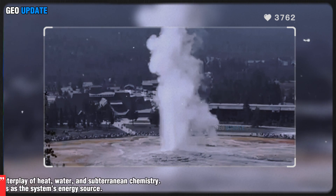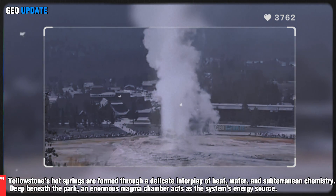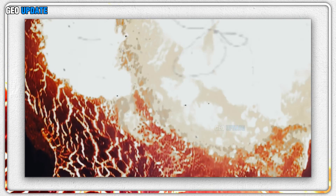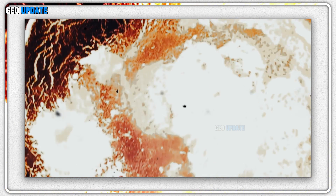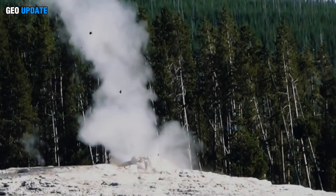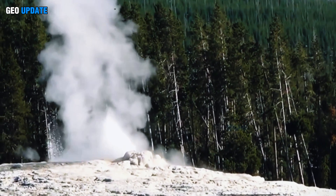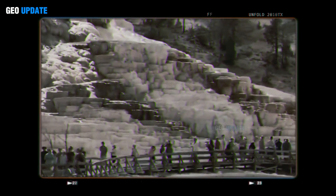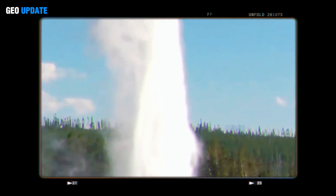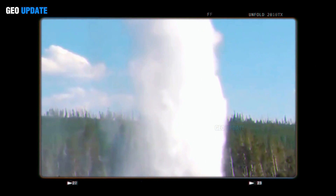Yellowstone's hot springs are formed through a delicate interplay of heat, water, and subterranean chemistry. Deep beneath the park, an enormous magma chamber acts as the system's energy source. Rainwater and snowmelt seep into the ground, percolating through layers of porous rock. As this water descends, it encounters heat from the magma far below, reaching temperatures exceeding 100°C under immense pressure. The superheated water becomes infused with minerals, gases, and dissolved silica. When it finally rises back to the surface through cracks and fissures, it emerges as the boiling, vibrant pools that dot Yellowstone's geothermal basin.